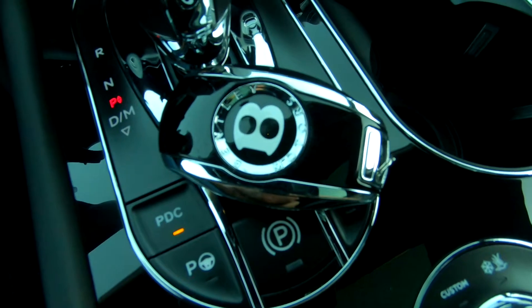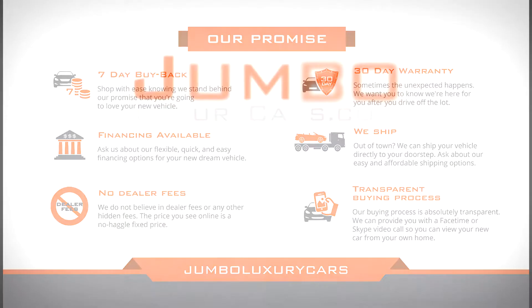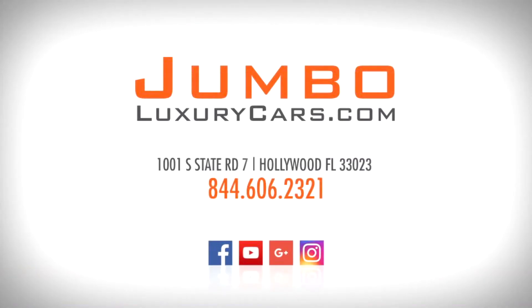This vehicle comes with one key. Thank you for watching. If you have any questions about this vehicle, please don't hesitate to contact us — it will be a pleasure to assist you.